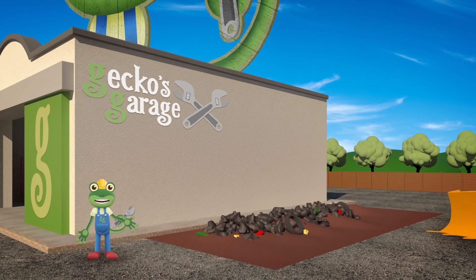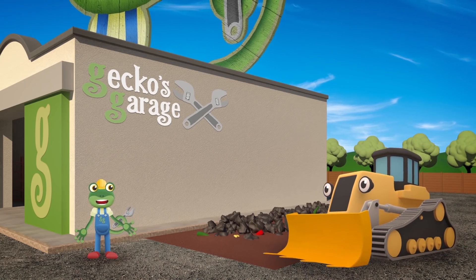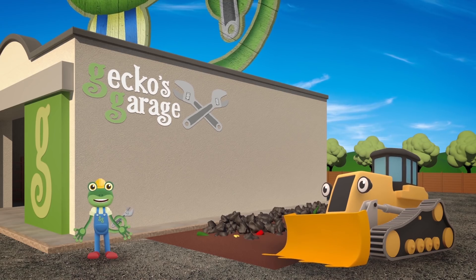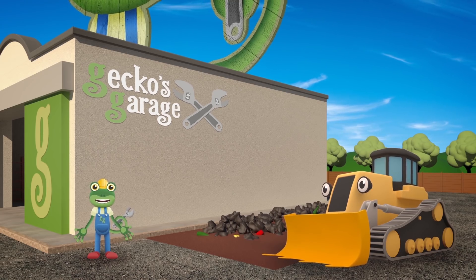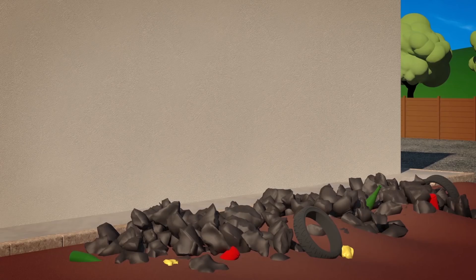Danny the Digger's here today! He doesn't need fixing! He's helping me! He's going to do some digging and moving, so that we can build a new surprise part of Gecko's Garage! First we need this ground all flat! Danny, do you think you can help with that?